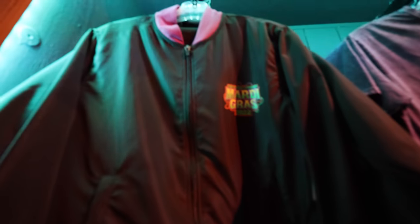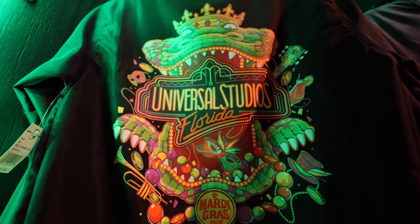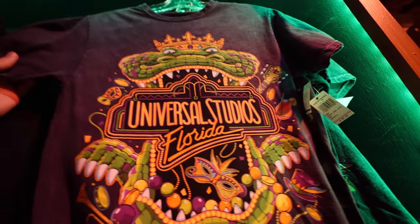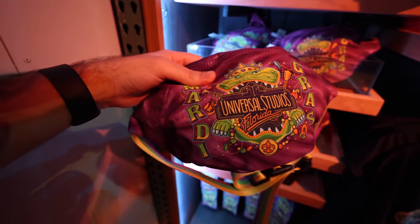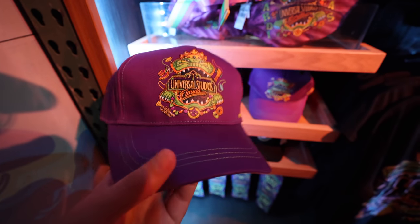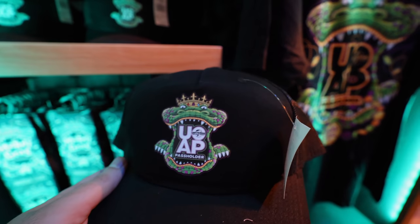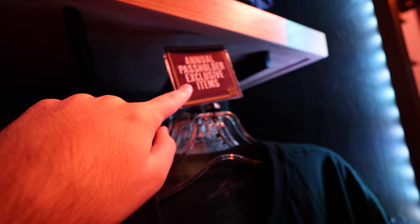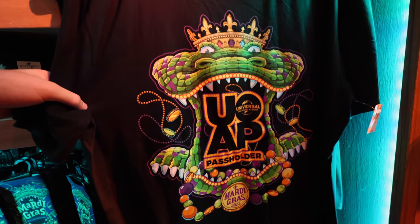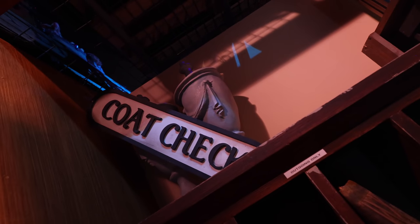They have a windbreaker track jacket that says Universal Studios Mardi Gras — on the back is this year's design with the big gator float for $60. The same design is on a standard distressed purple shirt for $40. Then there's a Mardi Gras fanny pack for $32, a baseball cap with the same logo and beads on the side for $28. For $25 there's a black trucker cap — the annual pass holder exclusive — and for $20 you can get Mardi Gras socks. The annual pass holder exclusive gator design puts 'Universal Orlando Annual Pass Holder' in the mouth and is $30.